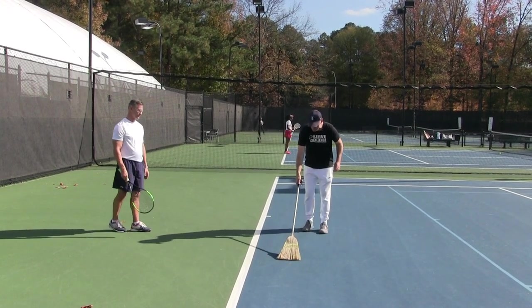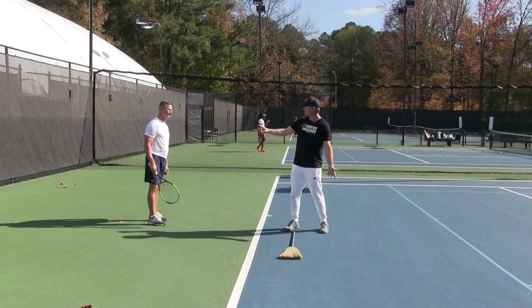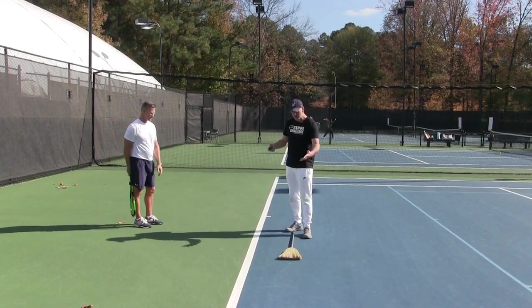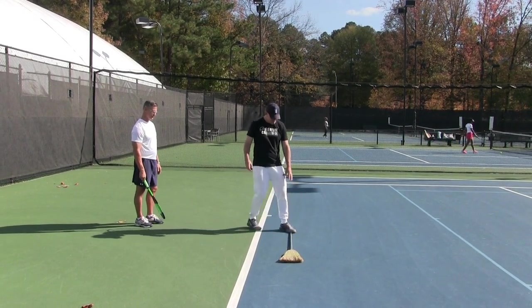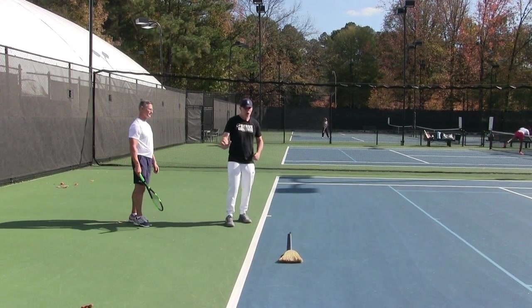We're actually going to go through some baby steps — I don't care what level you are. I went through all these baby steps today and ended up hitting the ball pretty well. Brett actually said I was hitting it pretty good. A lot of these drills I did before really helped me. So the first thing I want you to do is stop your feet at the end of this broom and work on going out.